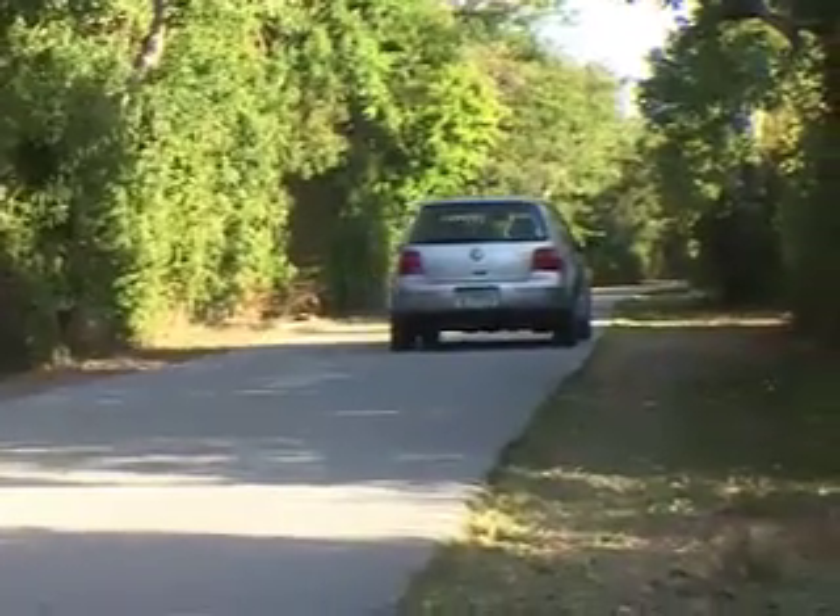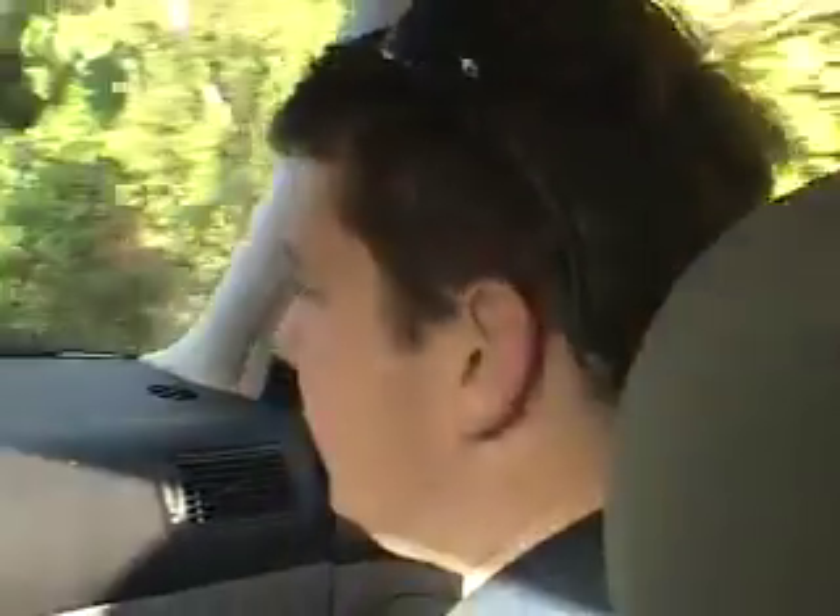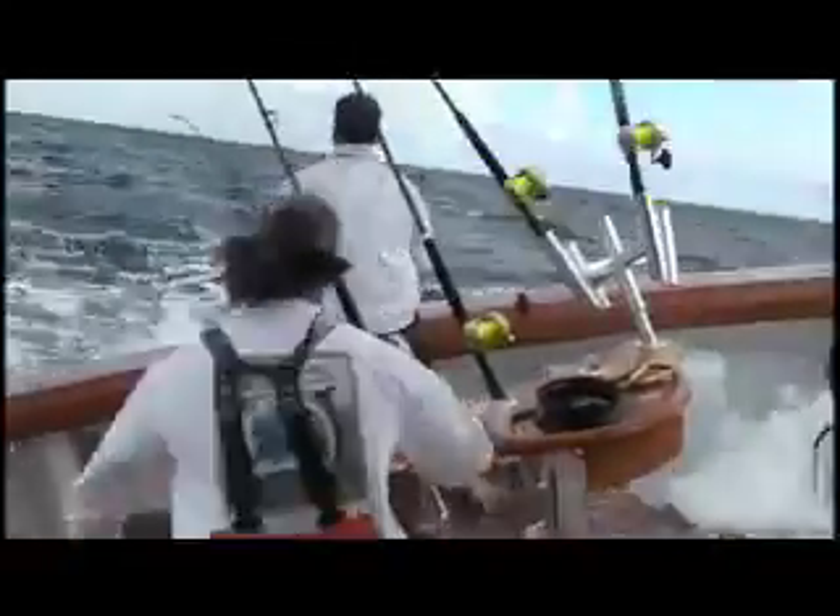The fish takes us right into the sea and he's backing down on the fish and the water's coming in the cockpit. The kids get a little bit nervous and run inside, and Gina's sitting there with the door open, camera on, getting the whole thing on footage.